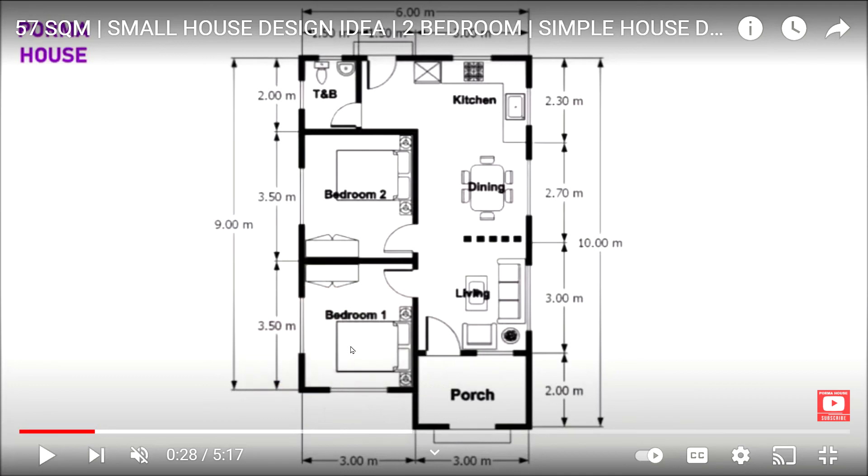From bedroom number one, you have the same problem — you have to get out of your bedroom, go through your living room, through your dining room, and through your kitchen to get into your bathroom. This is, in my opinion, a very, very poor design.